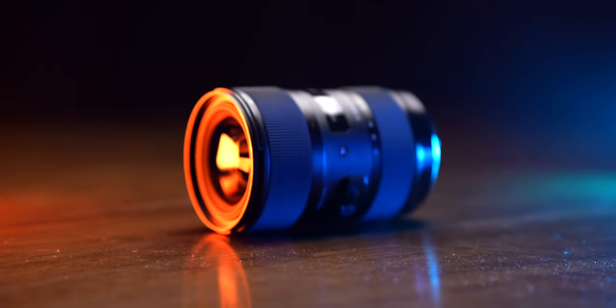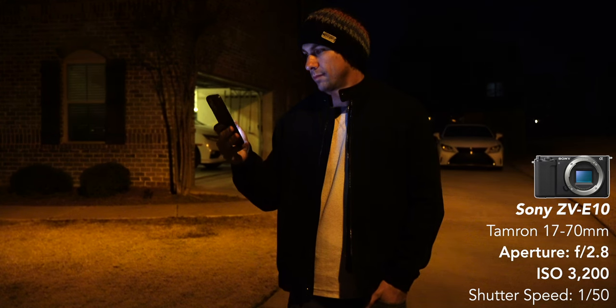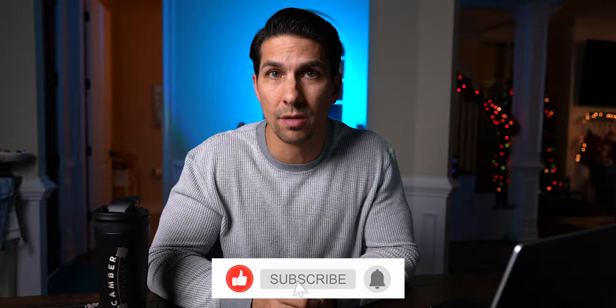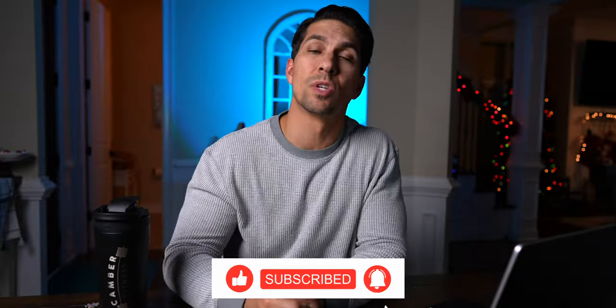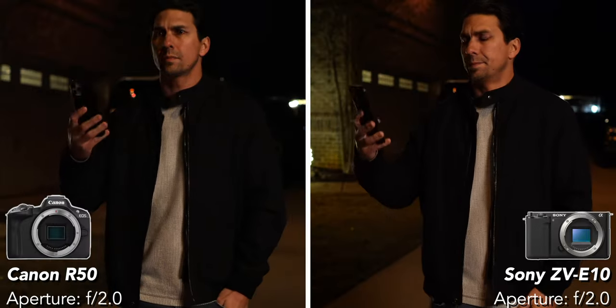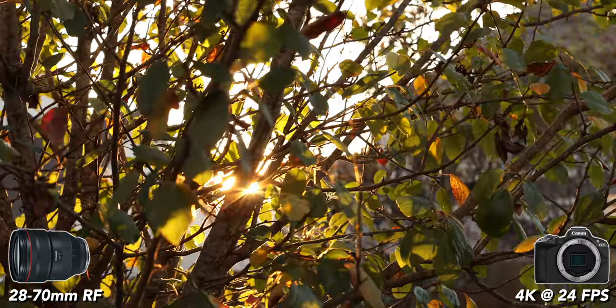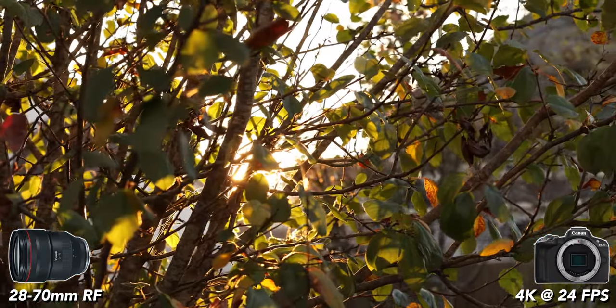There are also more native and third-party lens options for the ZV-E10 compared to the R50, which has a relatively new RF mount with a more limited lens range if you don't want to use adapters. I have videos on lens suggestions for both cameras to help you get the most out of either one. Both are great beginner cameras for under a thousand dollars — let me know in the comments which one you're more interested in. I also have a video comparing these cameras' video features in more depth along with sample footage.